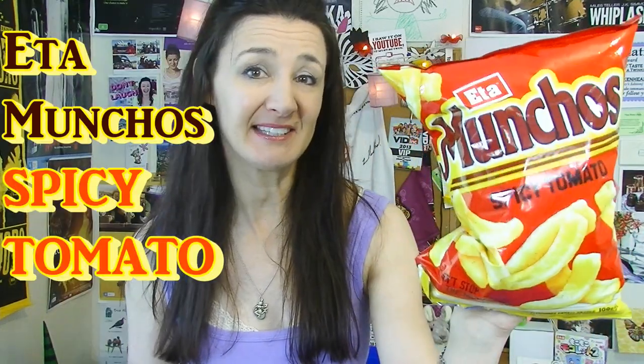Munchos. Today I have a cheese and onion and a spicy tomato. How Aussie did I sound when I said that? Spicy tomato. I always sound Aussie but still, that sounded extra Aussie today.